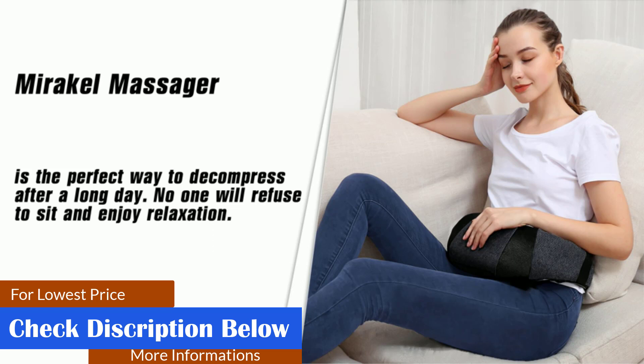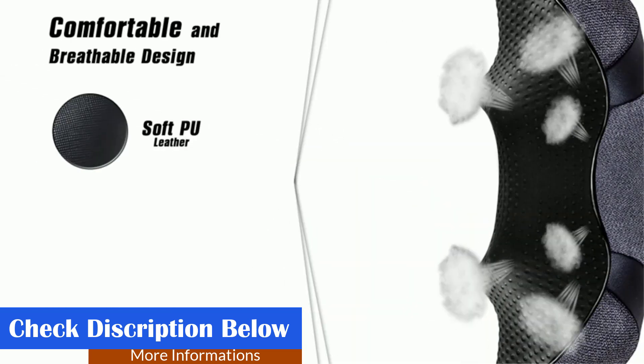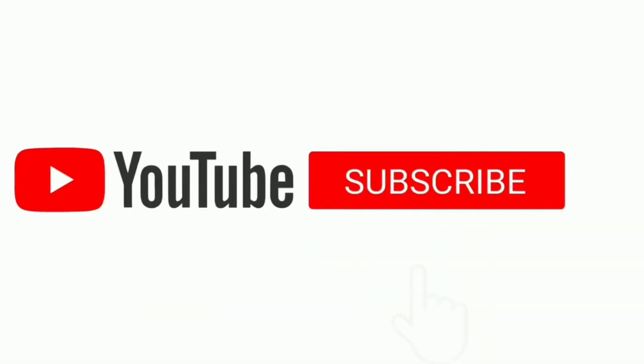It features a built-in heating function with maximum heat penetration, an auto power off function, and 3 adjustable intensity levels.